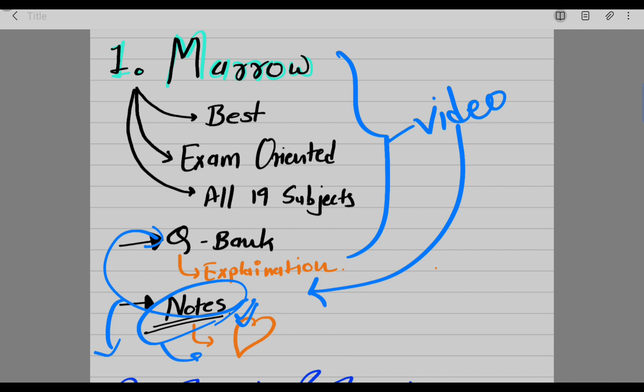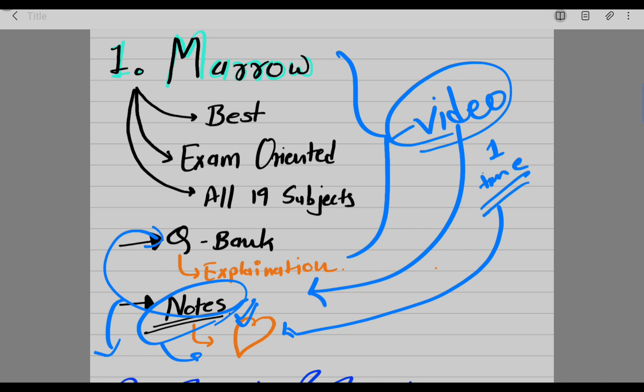The notes are really useful because you don't have to open a video every time you want to check a topic you forgot or want to revise. You can just open the notes and revise from there. I personally believe that if you've watched a video once, you don't need to watch it again and again, because everything discussed in the video is already in the notes.